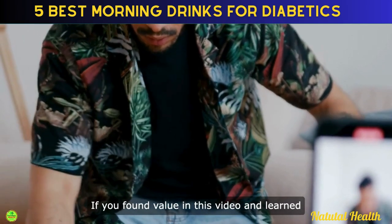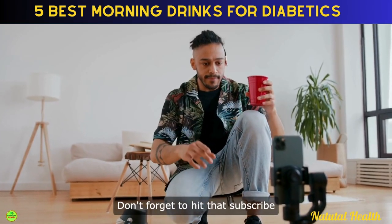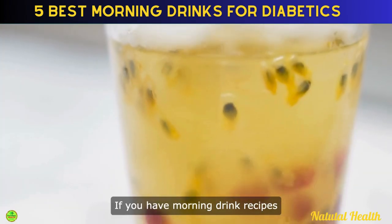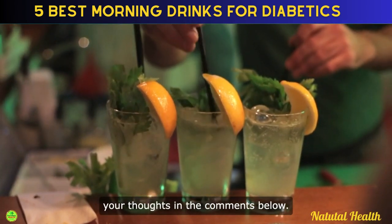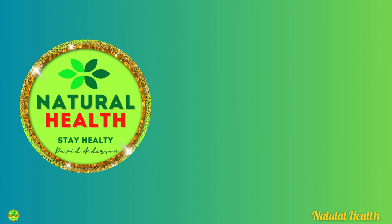If you found value in this video and learned something new, please give it a thumbs up. We're on a mission to spread awareness and your support is appreciated. Don't forget to hit that subscribe button and ring the notification bell to stay updated on our future content. If you have morning drink recipes or personal experiences with any of the mentioned drinks, share your thoughts in the comments below. Your health and well-being are paramount. You may also want to check out the apple cider vinegar at night benefits video on the screen now. Thank you so much for watching. Stay healthy.